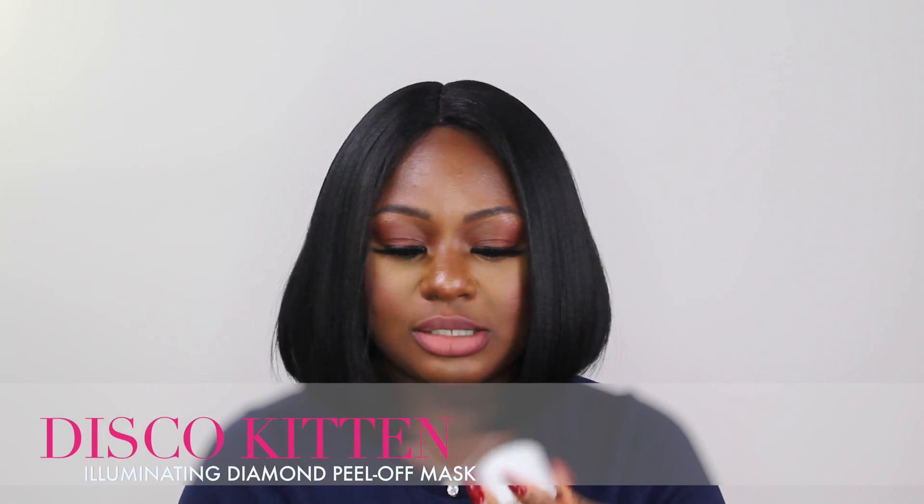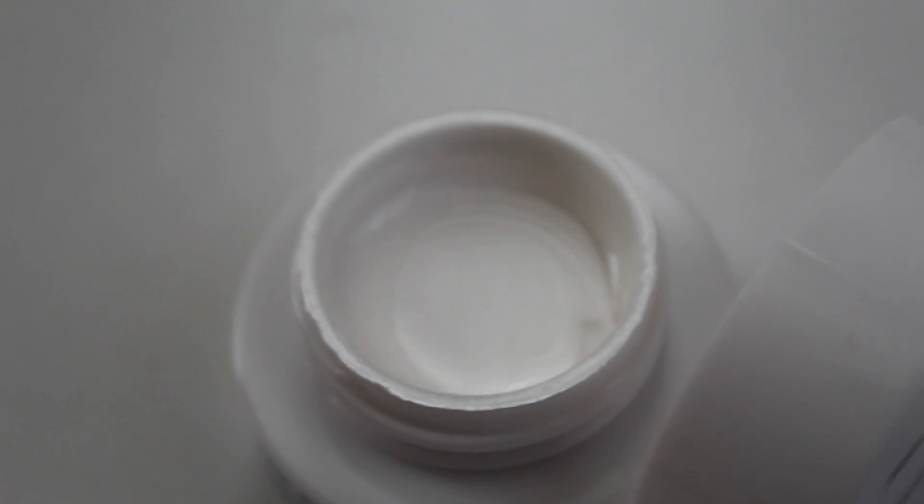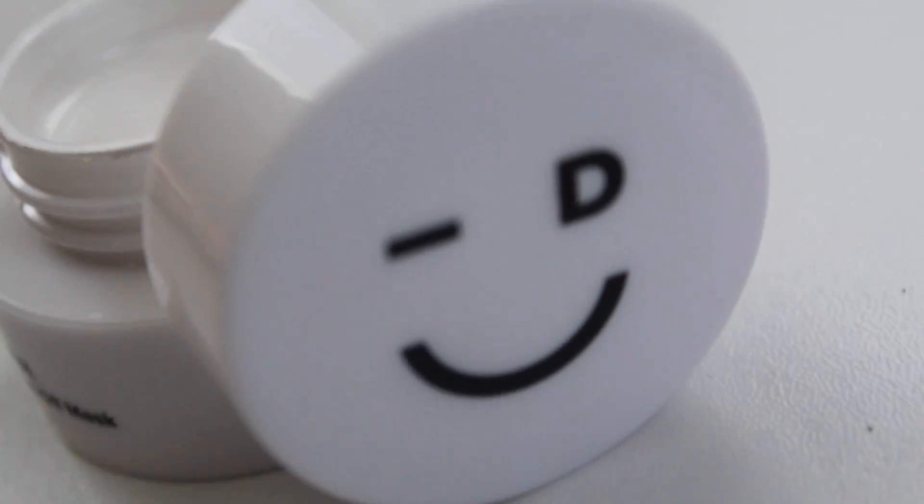The first thing I'm pulling out is something called Disco Kitten — it's an illuminating diamond peel-off mask. I like the packaging so far, it's really nice. It's a nice little square packaging, nice size, all white. It does say 'I Dew Care' and 'dew' is spelled D-E-W, which is super cute. I just pulled out the mask and it has a really nice sparkling color to it. It smells so nice, like shampoo or soap. I can't wait to try this.